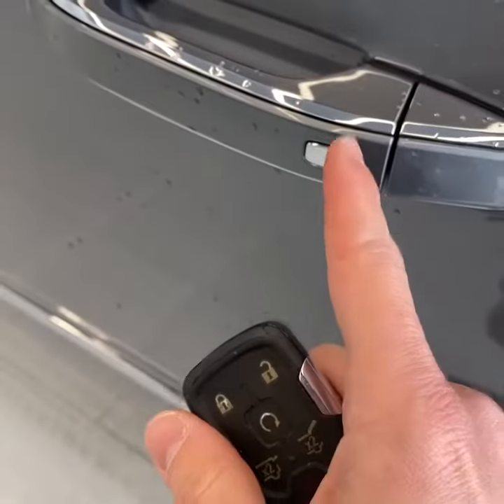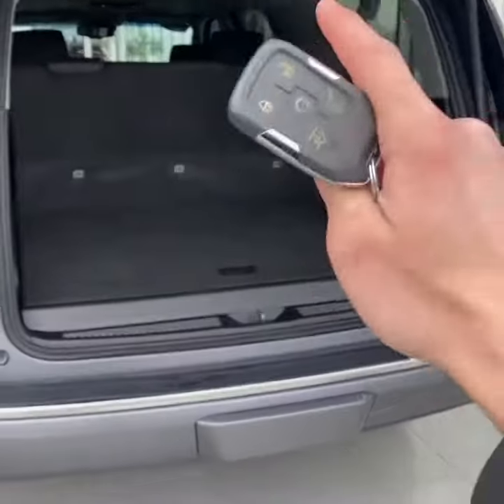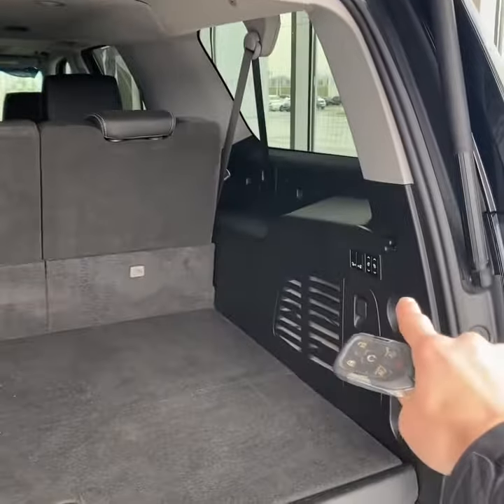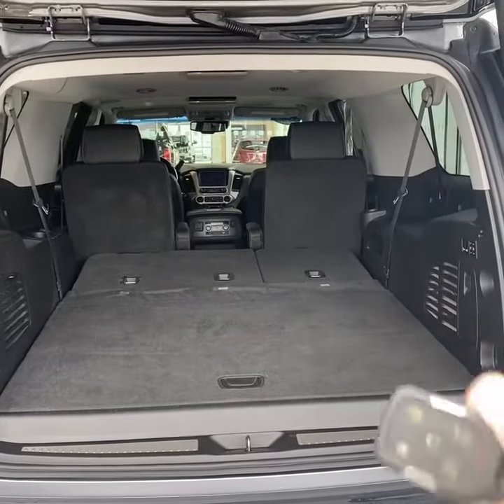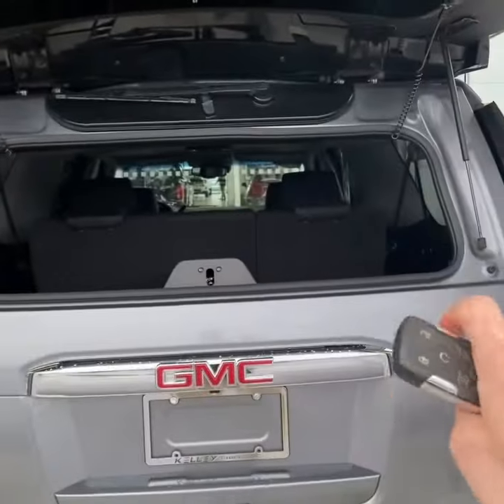It does have remote start and keyless entry. Taking a look in the back, you have a hands-free power programmable tailgate. Being an XL, you have a lot of space behind the third row. You can maximize the space by folding the third and second rows flat — this is enormous with the third row down. You also have an integrated hitch receiver and the glass opens separately as well.